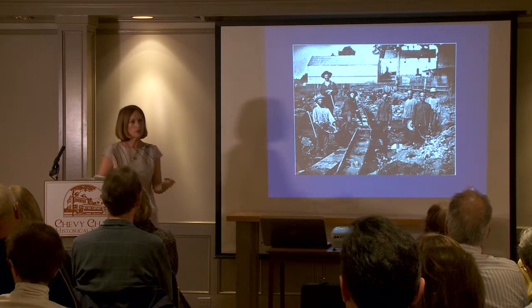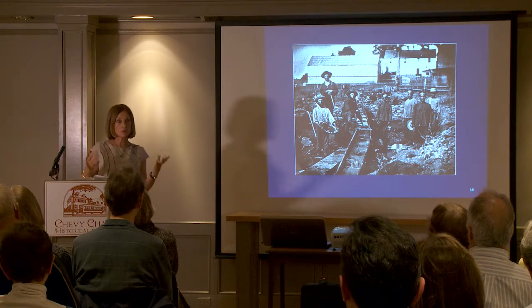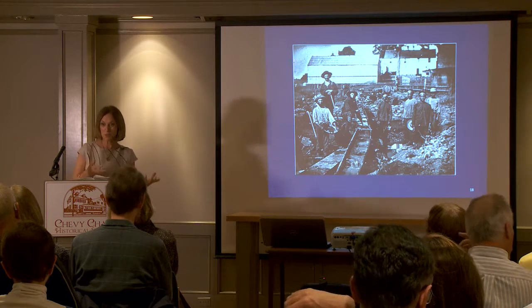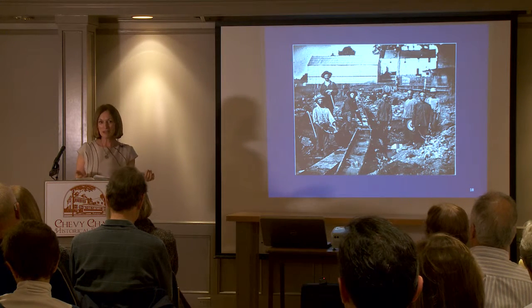That meant doing laundry and the more menial tasks, and one of the things they did was cook. They invented dishes we know today as chop suey and chow mein, which never existed in China, but they did invent them in California.